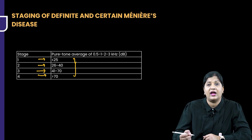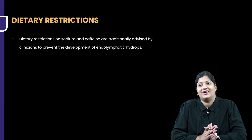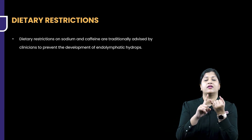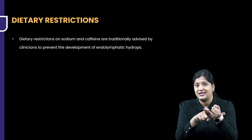Based upon the pure tone average, you are going to stage the patient's disease in Stage 1, 2, 3, or 4. Now, we have understood about hearing and staging the patient on the basis of hearing loss.